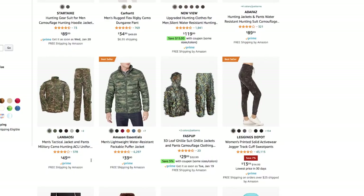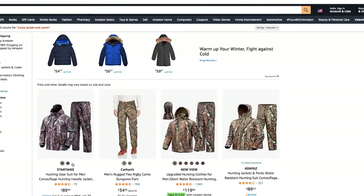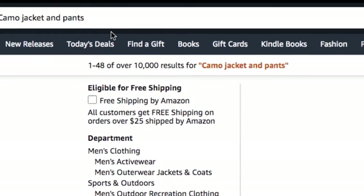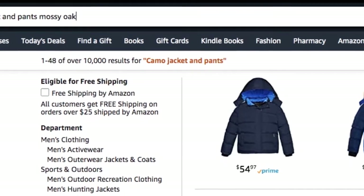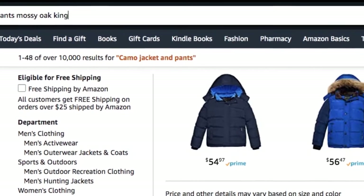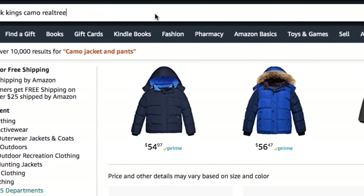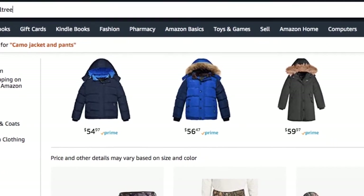A leaf ghillie suit for $30 — the prices are ridiculous. And then if you add a few name brands in there, say Masio or King's Camo or Realtree or something like that, the prices are just going to go up, and some of them are just ridiculously high.